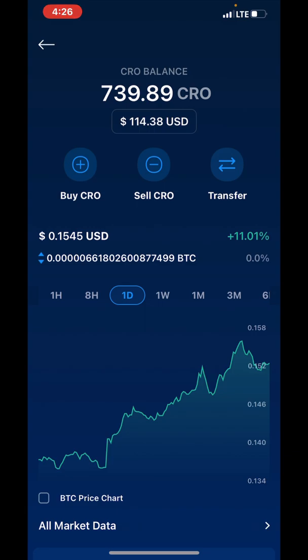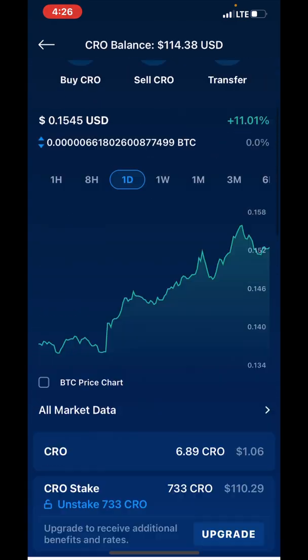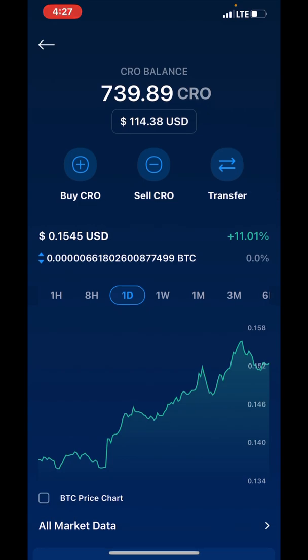I got some cashback CRO left over, about a dollar six. I'm gonna send that to my Cosmo Station CRO wallet. I'm sending it in the form of CRO.org - not the Cronos EVM version, I'm sending CRO.org.